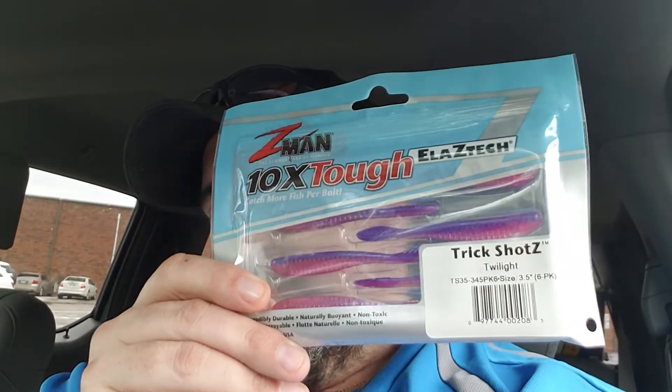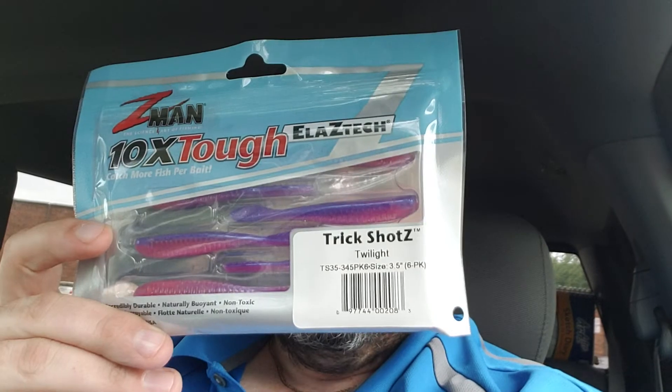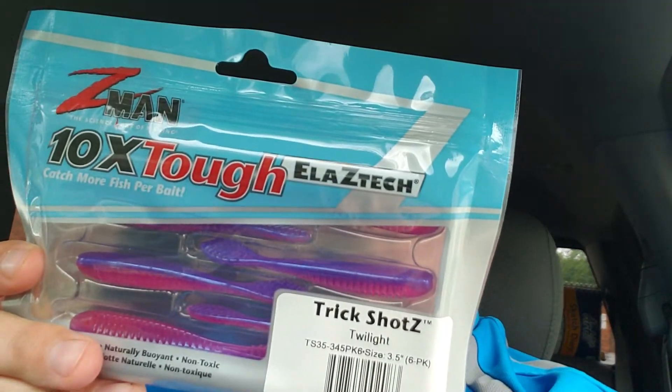Next up we got a Z-Man product — Z-Man Trick Shots in a twilight color, kind of close to that morning glory color. Those are really nice; I like Z-Man products, plus you get more fish on them because they last forever. Those retail for $4.49.